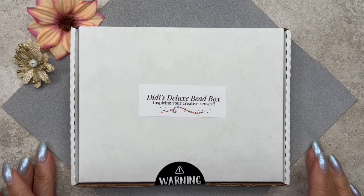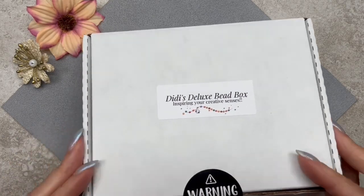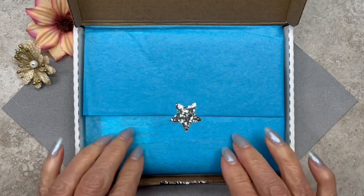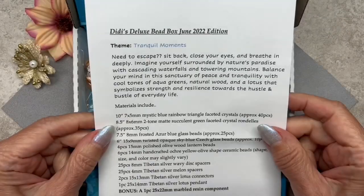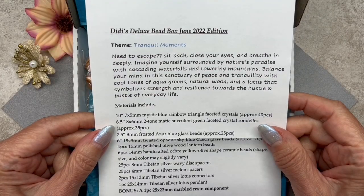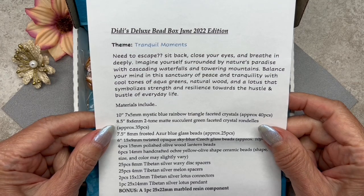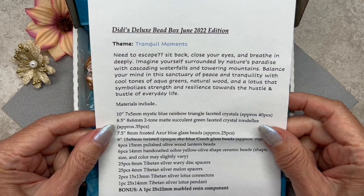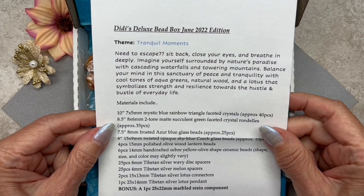Here we have DD's Deluxe Bead Box for the month of June. I absolutely love this message — it says 'Inspiring your creative senses.' It always comes wrapped so nicely with tissue. Let's take a look at the insert. It's the June 2022 edition and the theme is 'Tranquil Moments.' It reads: 'Need to escape? Sit back, close your eyes, and breathe in deeply. Imagine yourself surrounded by nature's paradise with cascading waterfalls and towering mountains.'